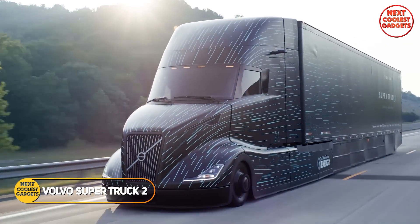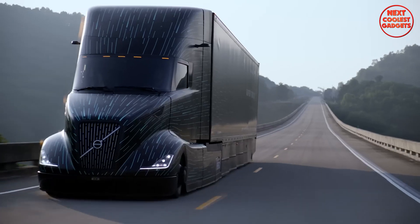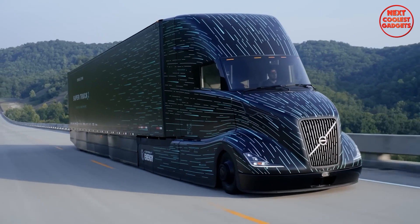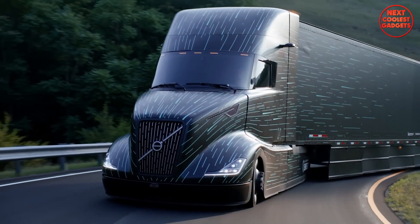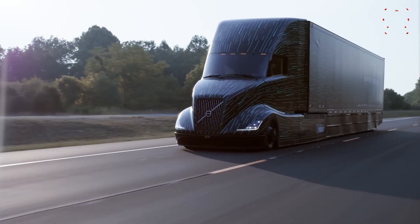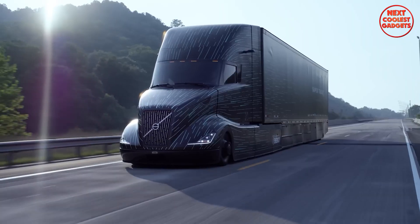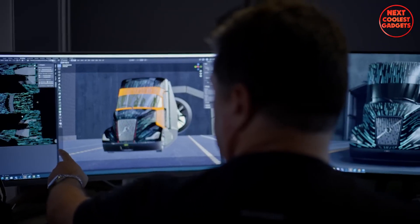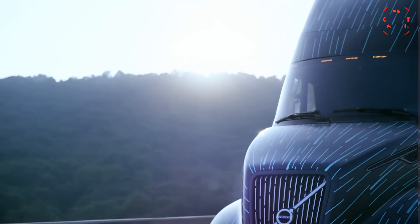Volvo SuperTruck 2 represents a significant leap forward in heavy-duty truck technology. The project aimed to push the boundaries of technological innovation and create a more sustainable solution for long-haul transportation. By focusing on aerodynamics, lightweight construction, and payload optimization, Volvo engineers developed a proof-of-concept truck that sets new standards for fuel efficiency.